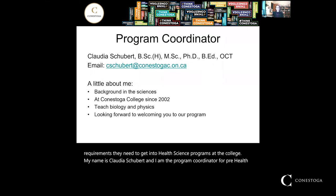If you have any questions after listening to this video, my email address is listed here and will be listed again at the end of the presentation. My background is in sciences and I currently teach anatomy and physiology and physics in the Pre-Health Science programs.